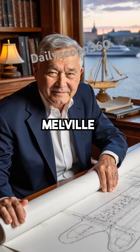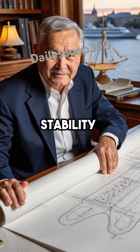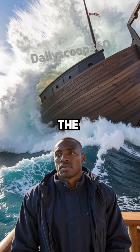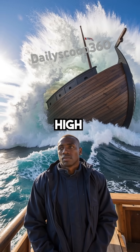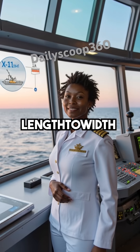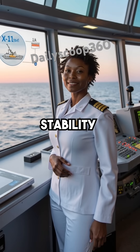Naval architect E.V. Melville calculated that these exact proportions create perfect stability in rough seas. The displacement-to-length ratio prevents capsizing in waves over 100 feet high, and the 6-to-1 length-to-width ratio matches modern cargo ships designed for maximum stability.